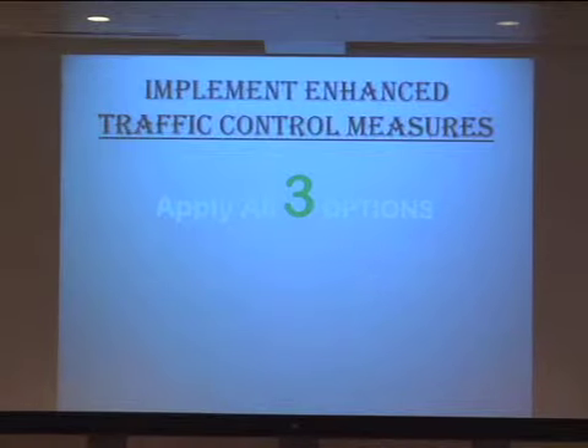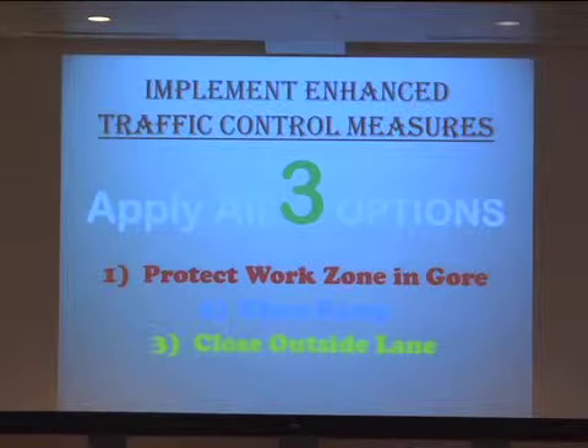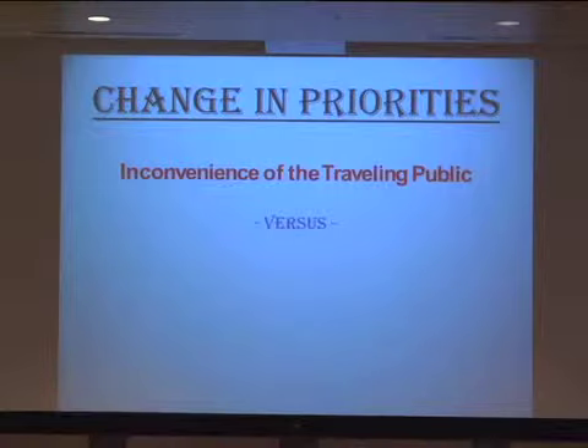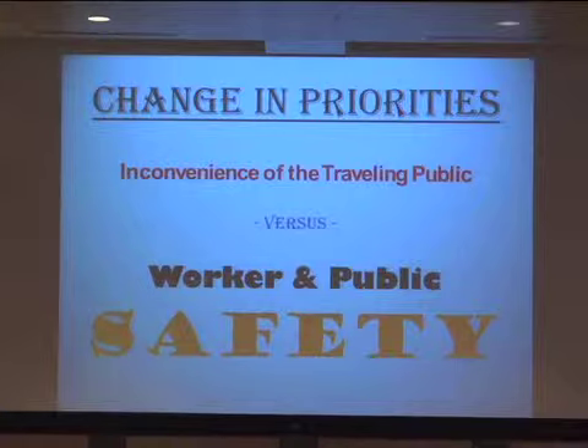So what else could we do? We start talking about implementing enhanced traffic control measures. In that case, we talk about doing all three: we would protect the work zone, we would close the ramp, and we would close the outside lane. This changes our priorities from inconvenience of the traveling public to worker and public safety. Before, we would try not to close the ramp for inconvenience to the traveling public. Now, because of some of these events and increased traffic, worker and public safety takes priority.